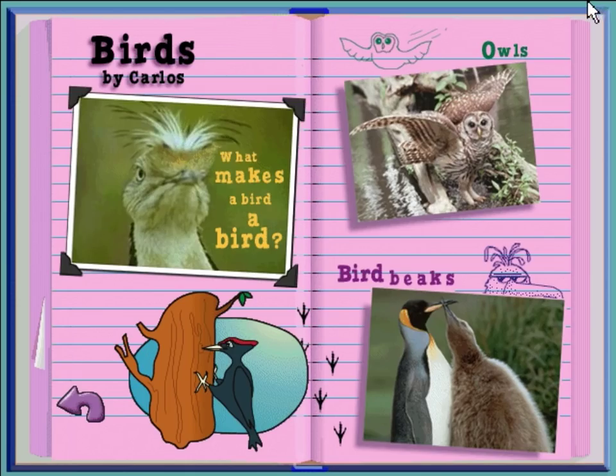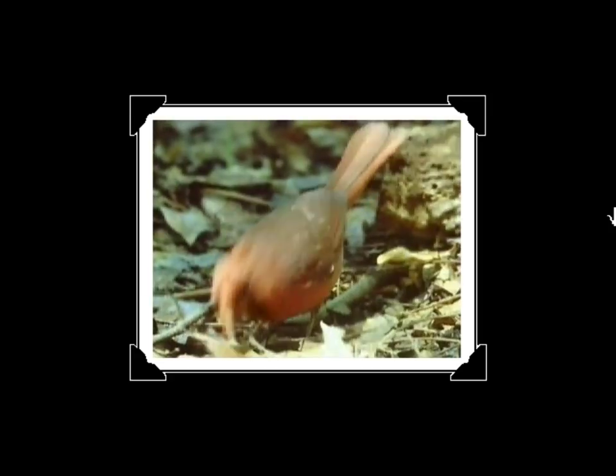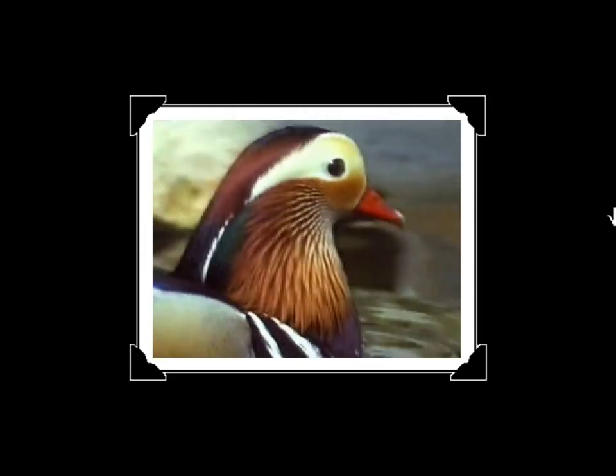Birds, by Carlos — a report that is really for the birds, or about birds, that is. Want to find out about them? Click on a picture. What makes a bird a bird? If there's one thing all birds have in common, it's feathers. In fact, they're the only animals that have feathers.